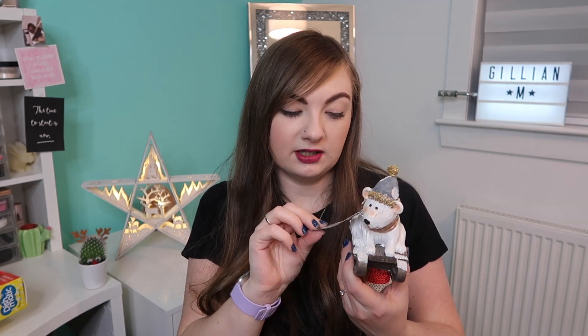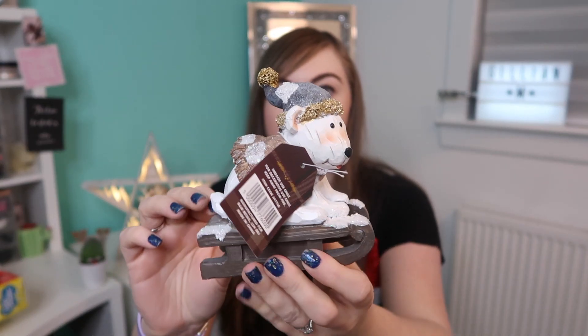I got two little ornaments. B&M were quite bare in their Christmas aisles — a few weeks ago I had seen an ornament that was three polar bears piled on top of each other and I really wanted that, but they didn't have it in stock. So I just got this one, which was £2.99 — it's a little polar bear on a sleigh — and its little friend, which is a reindeer on a sled. There was a penguin but I didn't like the way it looked, so I just got these two. I thought I could sit them either end of a windowsill or in my hallway.